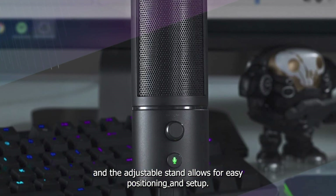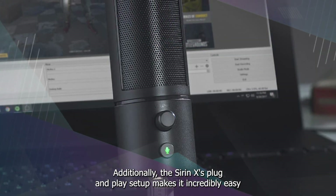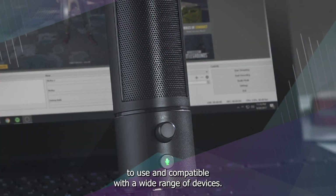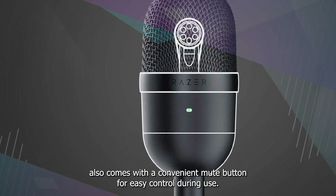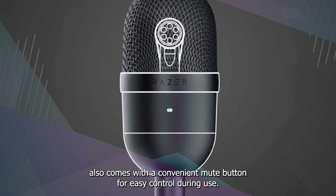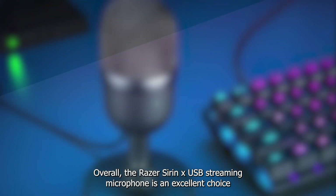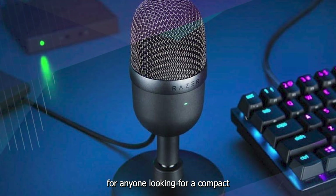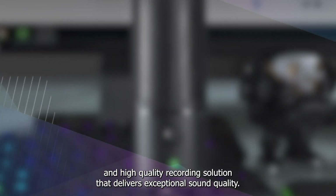The microphone is made from sturdy materials, and the adjustable stand allows for easy positioning and setup. The Seiren X's plug-and-play setup makes it incredibly easy to use and compatible with a wide range of devices. It also comes with a convenient mute button, making it an excellent choice for anyone looking for a compact and high-quality recording solution that delivers exceptional sound quality.